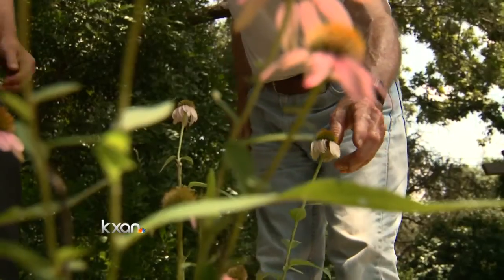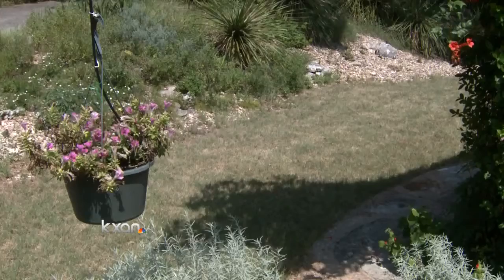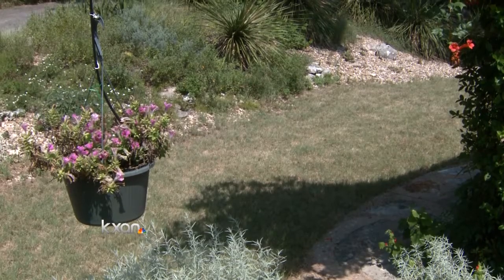If you have a native plant, you can be much more confident that it will survive, even if you forget to do something important. And we are starting to see the use of Habiturf spread. Right now, the George W. Bush Presidential Library in Dallas has about seven acres of land with this grass.